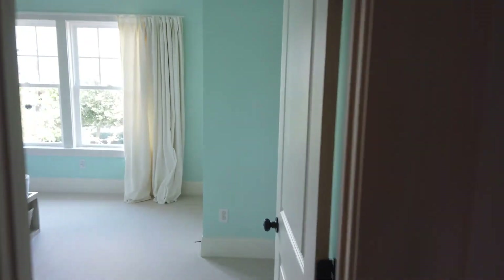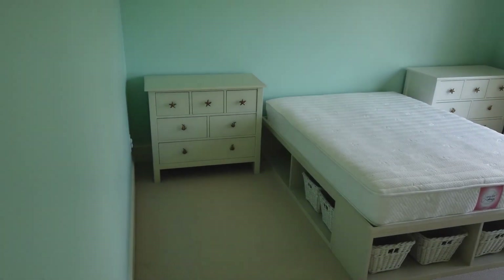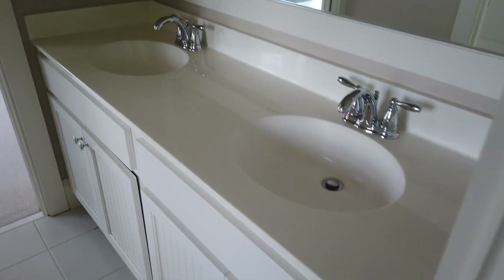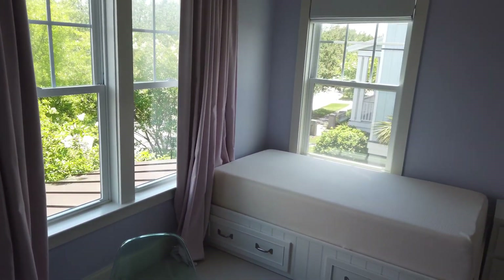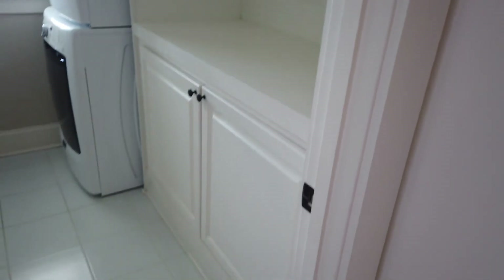Across the hall from the master you've got the kids' bedrooms — this is a jack-and-jill setup, and a lot of the furniture conveyed with the sale. The bathroom has subway tile in a slightly larger format with a shaker-style finish on the cabinets. The other bedroom has good natural light. At the end of the hall there's the laundry facility.